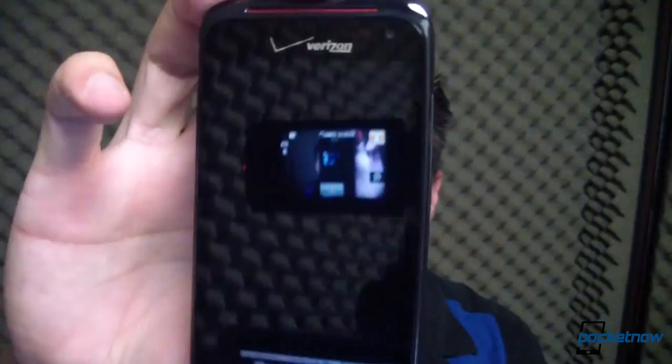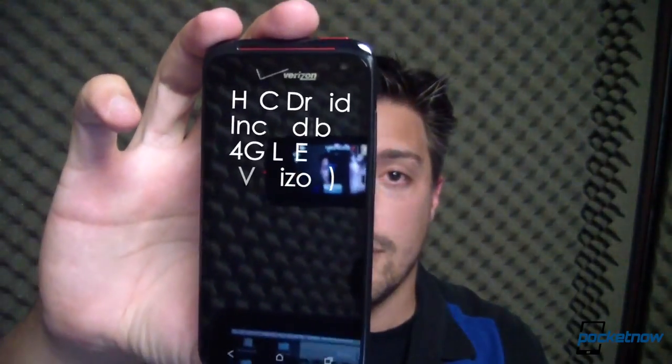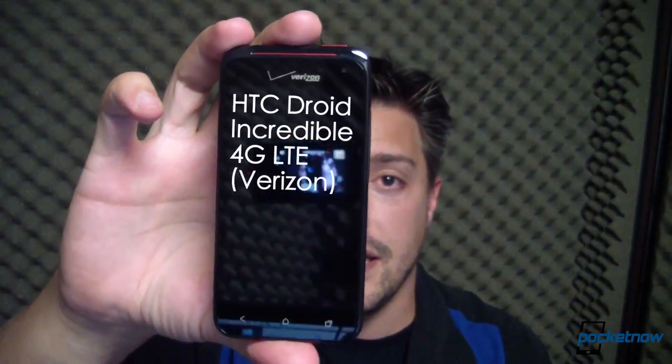For the second time this month, we're reviewing a phone that's the third in its family line. Will it live up to its good name, or will it fall flat on its face, or somewhere in between? I'm Michael Fisher, this is Pocketnow.com, and this is the full review of the HTC Droid Incredible 4G LTE for Verizon Wireless. Let's get to it.